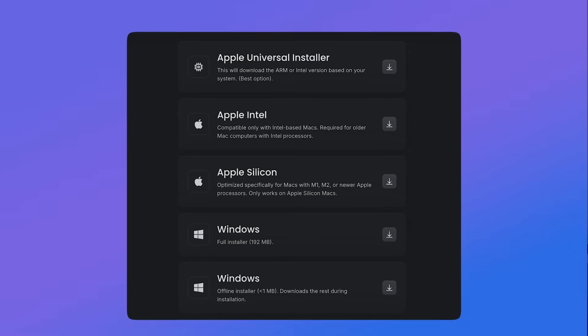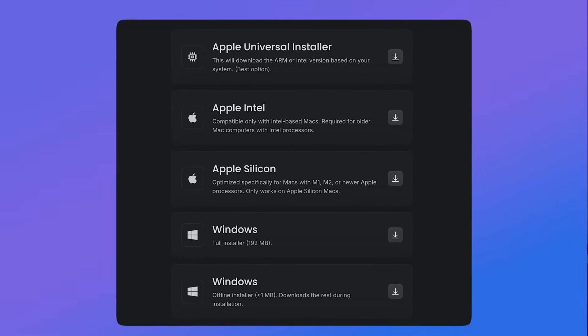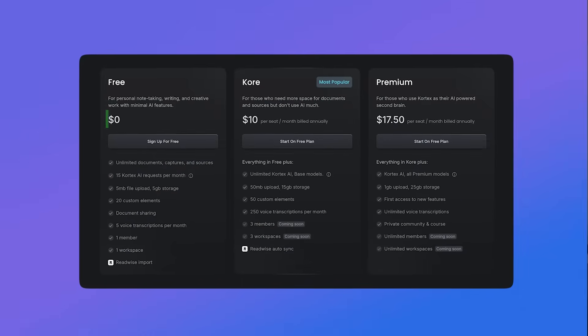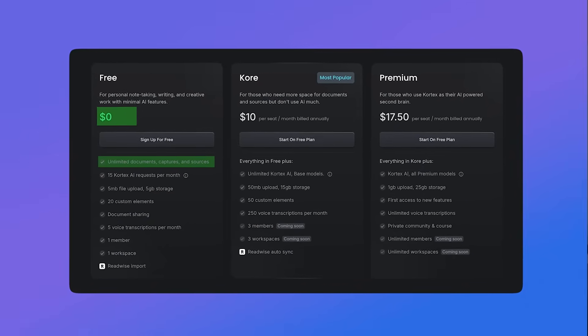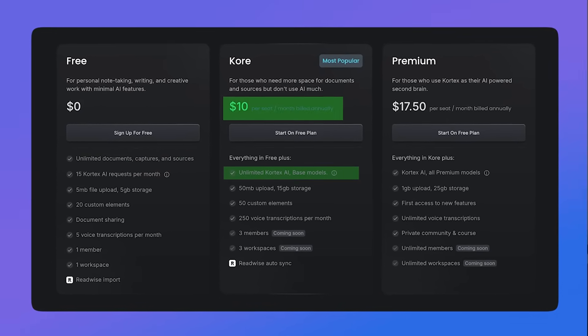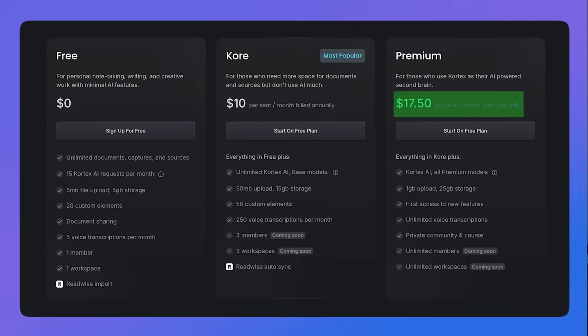The app is available through web and has Windows and Mac versions, but there's no mobile version on iOS or Android. Pricing starts free — you can take unlimited notes — but AI features are limited. A $10 per month plan unlocks increased AI features, so the basic elements are free to use.